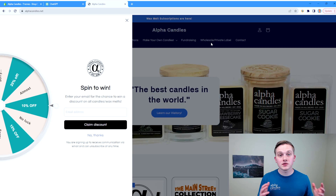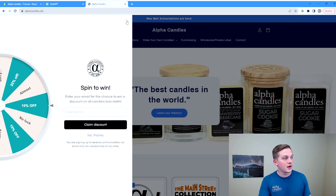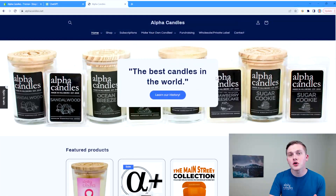Here we are at shopalphacandles.com, which redirects to alphacandles.net, and you can see some of the changes we were able to make — this spin-to-win option, all of our different headings, and all around a much better website. But let's show you where it started out.